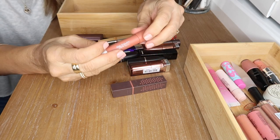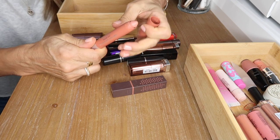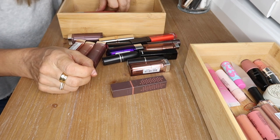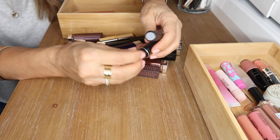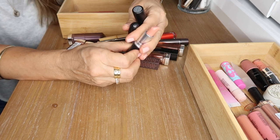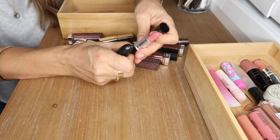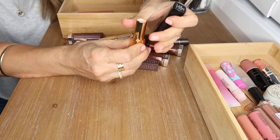The Revlon Matte Balm in Enchanted is a gorgeous nude with a minty taste — very moisturizing, hydrating, easy to apply, best formula ever. I have two MAC lipsticks — one in Myth, a very light concealer-like nude I was really into at one stage, and one in Please Me, a cool-toned pink that's beautiful in the summertime. I have a gorgeous red lipstick by Chanel — absolutely stunning, very hydrating and vibrant.